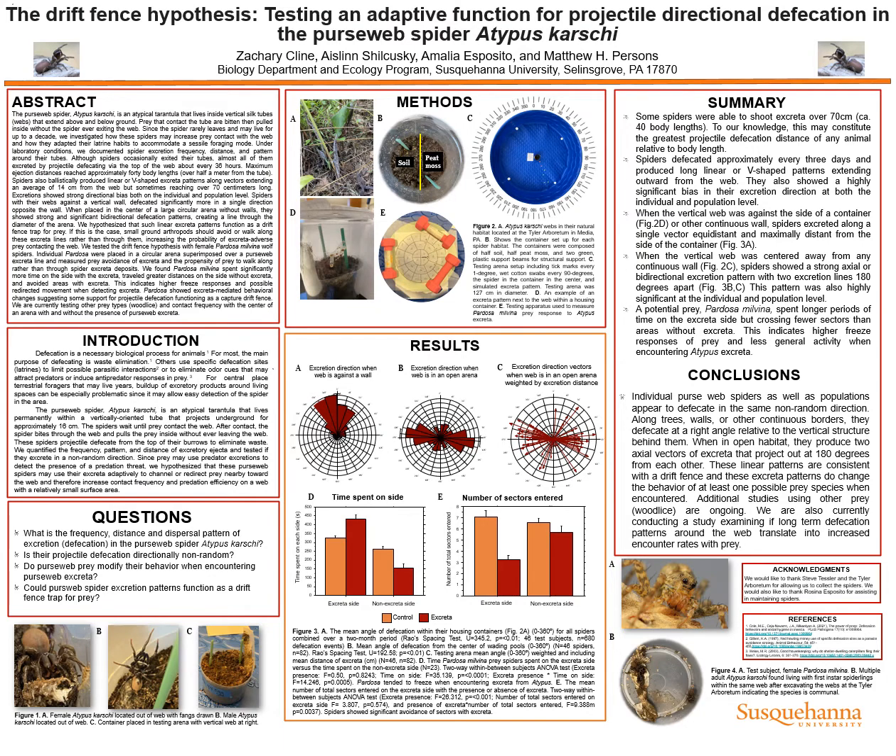We hypothesized that such linear excretal patterns function as a drift fence trap for prey. If this is the case, small ground arthropods should avoid or walk along these excretal lines rather than through them, increasing the probability of excretal-averse prey contacting the web.